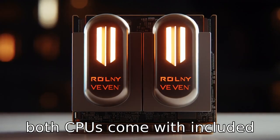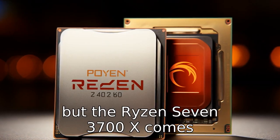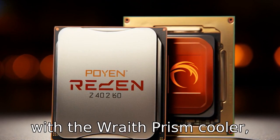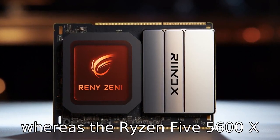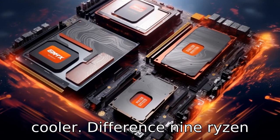Difference 8: Both CPUs come with included cooling solutions in the box, but the Ryzen 7 3700X comes with the Wraith Prism cooler, whereas the Ryzen 5 5600X comes with the Wraith Stealth cooler.